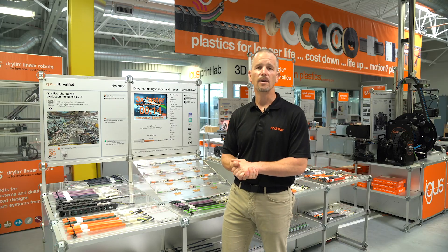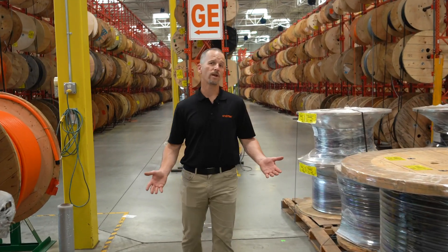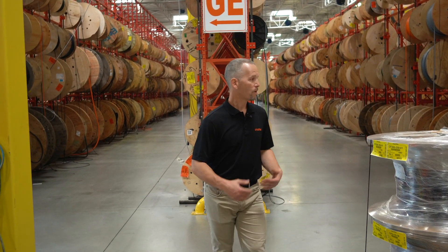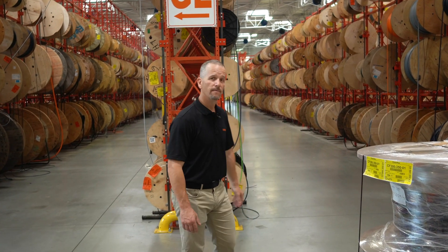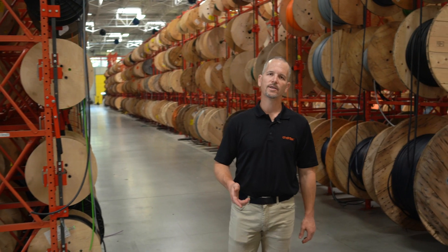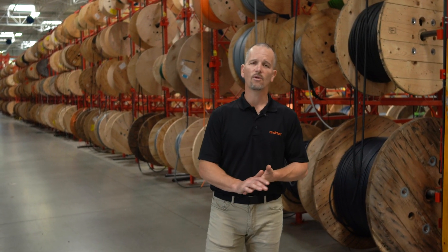Here we are at the Chainflex area of our Rhode Island headquarters where we keep 3.5 million feet of cable in stock. We have no cut charges, no minimum length, and what that means to you is you can go to our website or our catalog, select the types of cables you need, and we'll ship them directly to you.